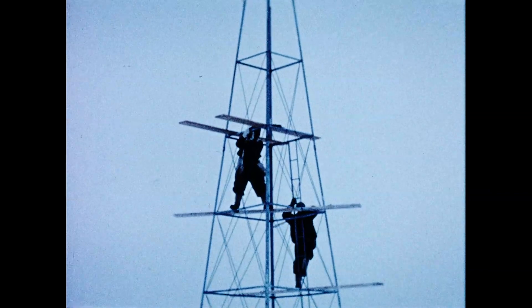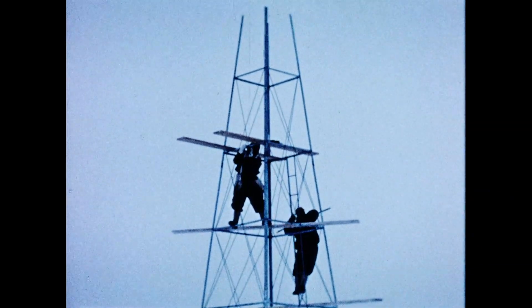Then the 40-foot high meteorological tower was built in the already fading light.